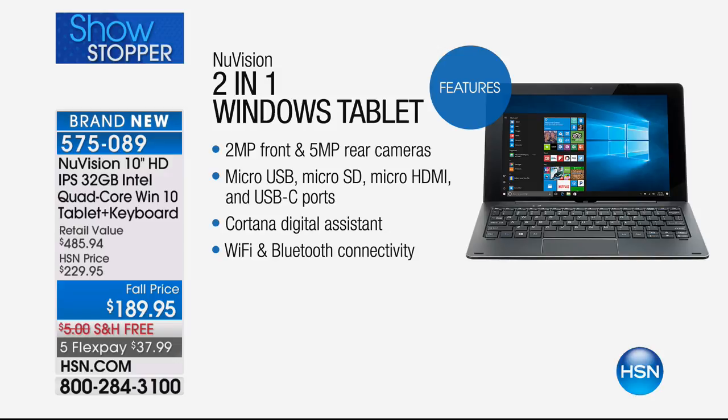There's a micro USB and a full-size USB port so you can plug in printers and other peripherals. It also has an HDMI port to connect to your HD television. Cortana, the digital voice assistant, is built inside, and it has the latest Wi-Fi and Bluetooth connectivity.